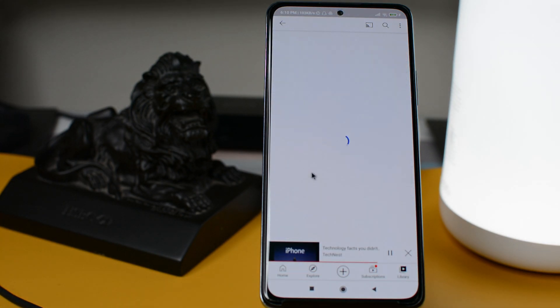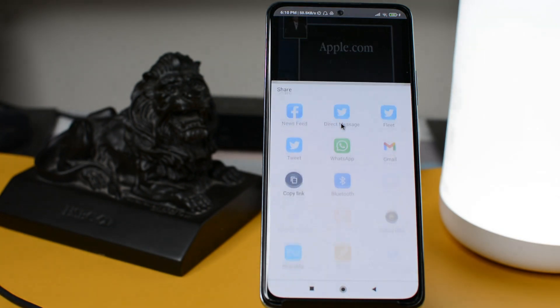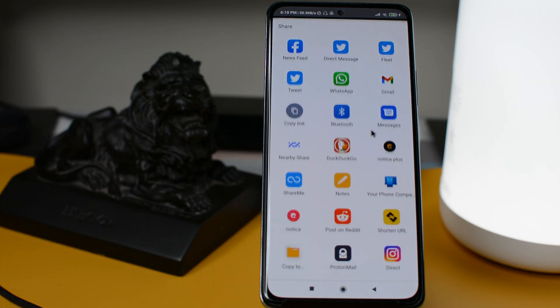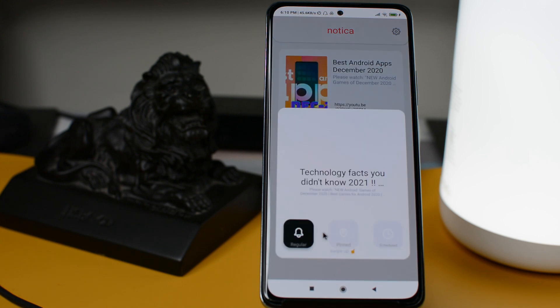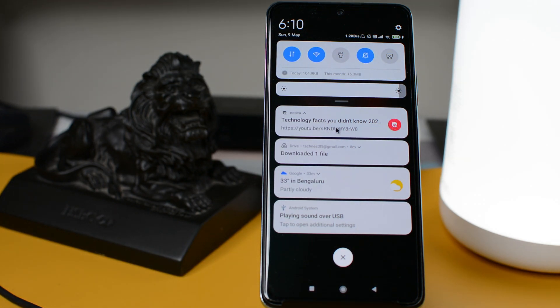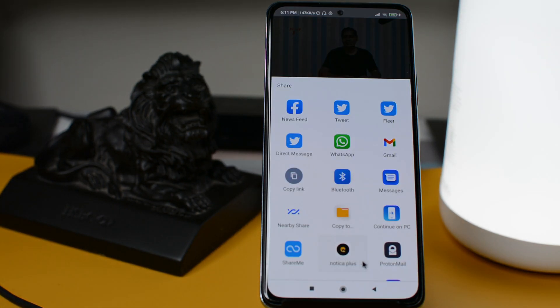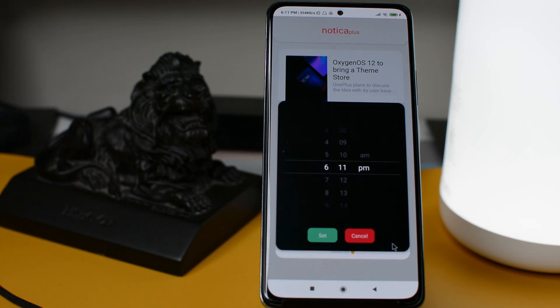To avoid such situations, you can use Notica by clicking on the Share option and sharing it with Notica. This will put your video in a notification which will remind you what you have to watch. This works with all applications where you have the option to share content. With the premium version, Notica Plus, you will also get an option to schedule the notification.